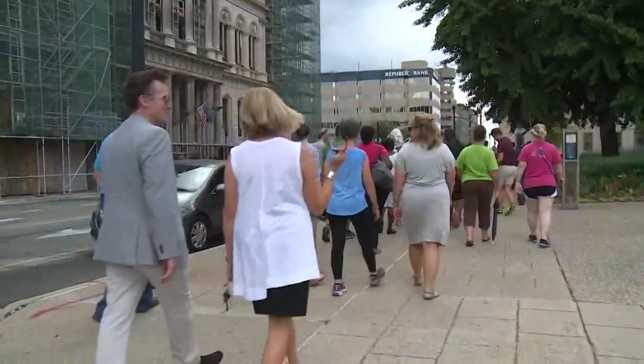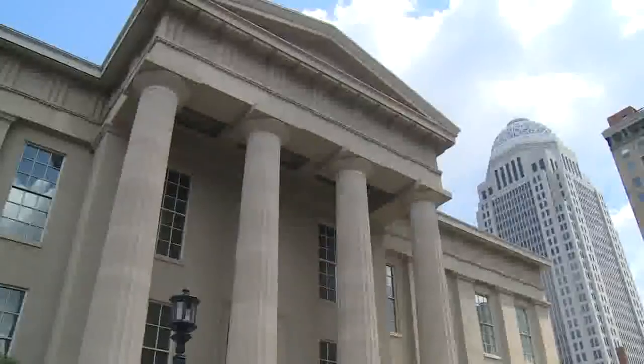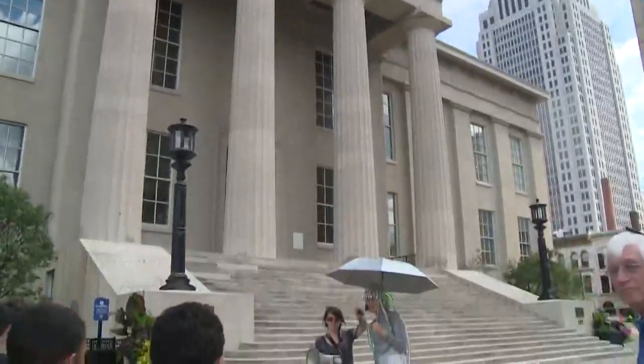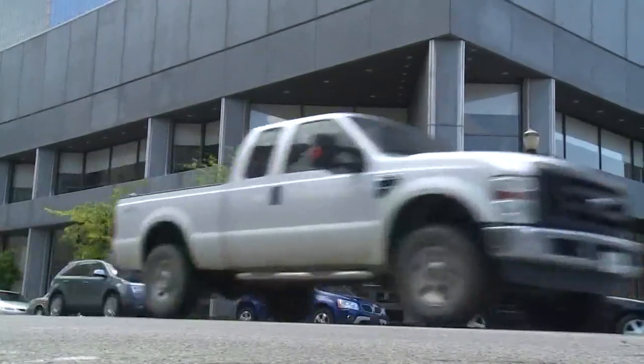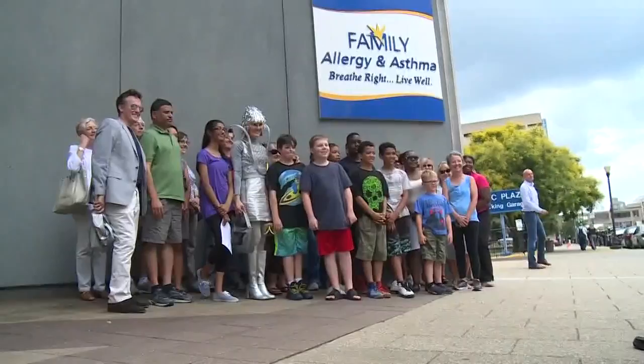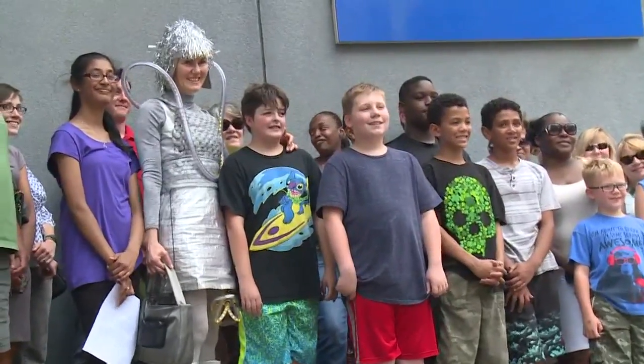Particulate matter has been linked to asthma, heart attacks, and cancer. The American Lung Association gave Louisville a C this year, because of the number of days the city had unhealthy levels of particulate matter in the air. Programs like Mazik's partnership with Paul are working to raise awareness from the classrooms to the streets.